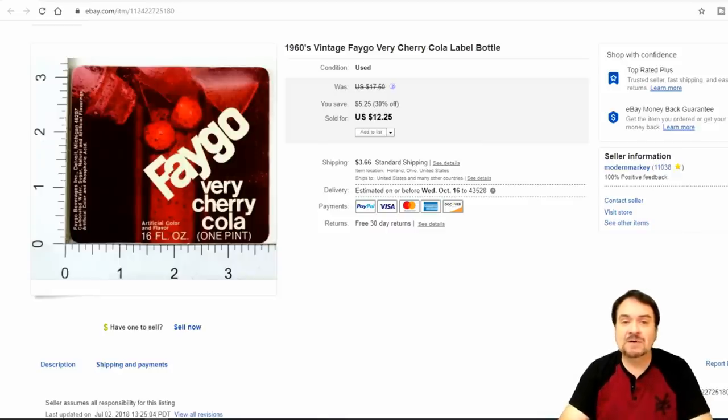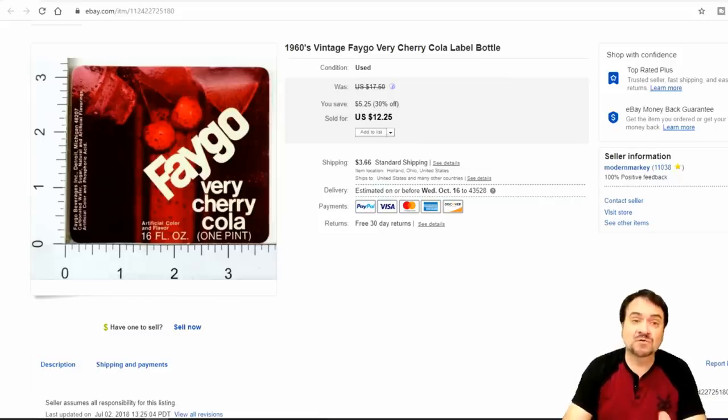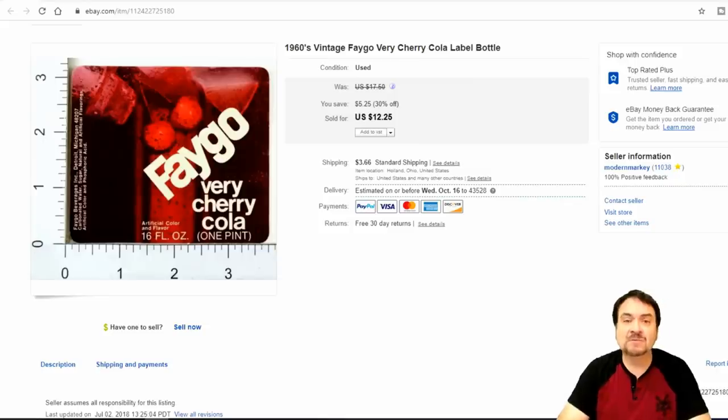Now here's a Faygo label. I picked up a whole huge assortment from a distributor's office at a going-out-of-business sale. It hadn't been used for soda for a very long time, but many of these items were still in the location, so I bought them all up. I bought a whole bunch of these and we've been selling them on average from $8 to $10, $12, $15 a piece — nice good ones.